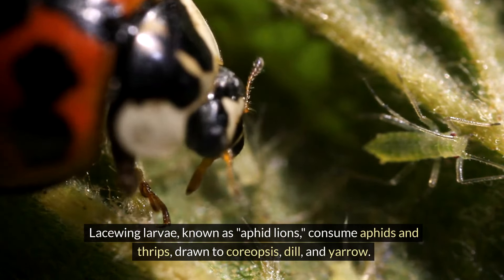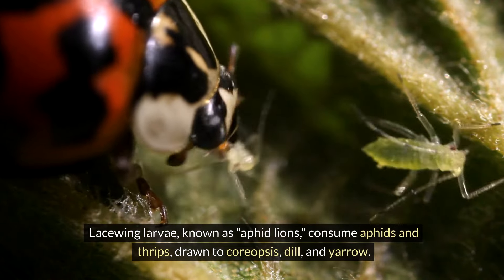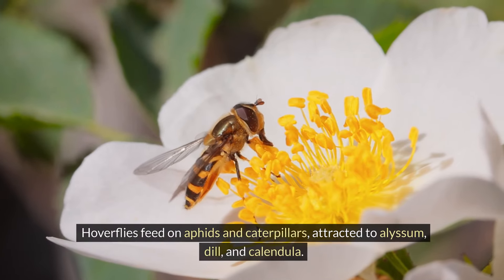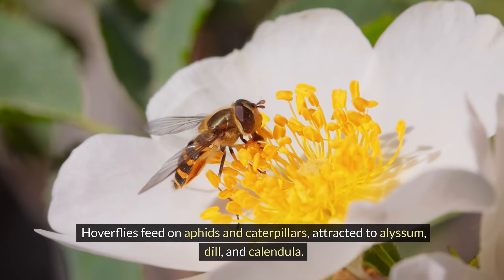Lacewing larvae, known as aphid lions, consume aphids and thrips, drawn to coreopsis, dill, and yarrow. Hoverflies feed on aphids and caterpillars, attracted to alyssum, dill, and calendula.